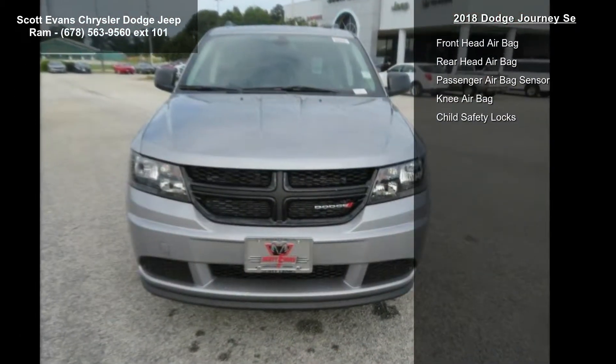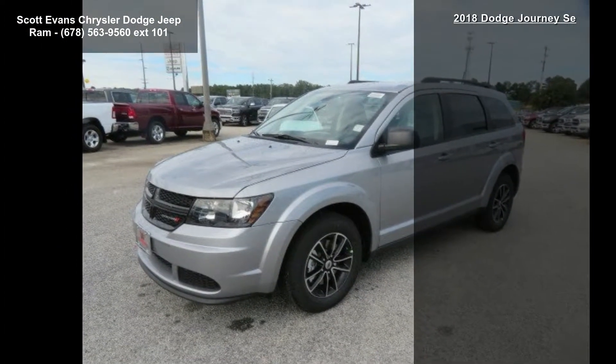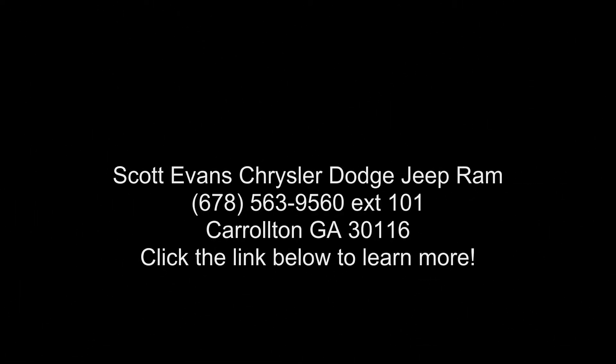Connectivity group included: radio 4.3 SU connect voice command with Bluetooth, leather-wrapped shift knob, leather-wrapped steering wheel, radio 4.3 S included. Sirius satellite radio, 1 year Sirius XM radio service. For more info call 888.